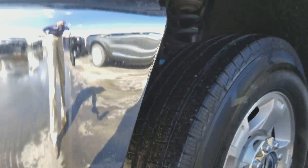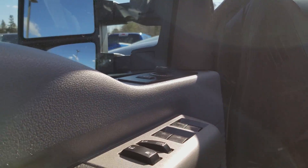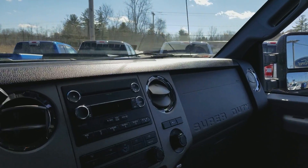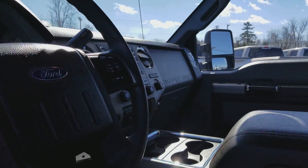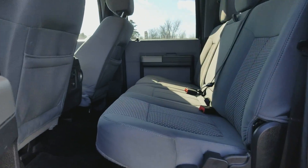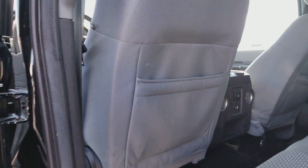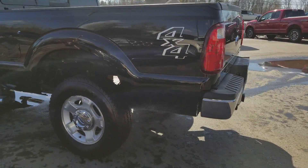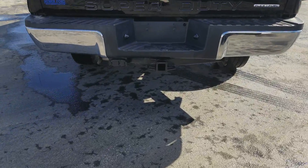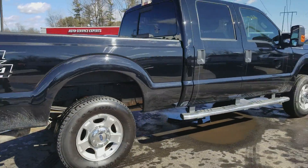Brand new tires. Keyless entry on the outside. Power seat, power windows. Trailer tow package. Beautiful looking truck, super crew.